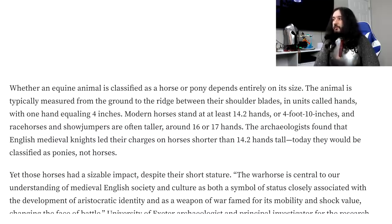The animal is typically measured from the ground to the ridge between their shoulder blades in units called hands, with one hand equaling 4 inches. Modern horses stand at least 14.2 hands, or 4 foot 10 inches. The archaeologists found that English medieval knights led their charges on horses shorter than 14.2 hands — today they would be classified as ponies, not horses. I really feel like this article is misrepresenting what the original study is doing.